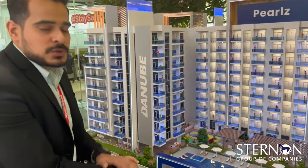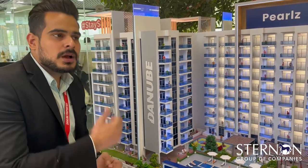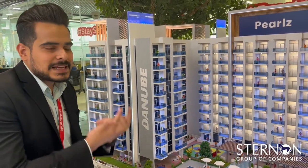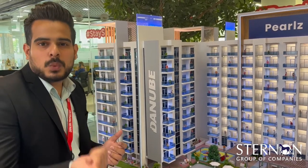The building comes with 25 plus amenities. The main feature is that you get a smart home — everything can be controlled from your phone inside the house. If you want to switch on the lights or turn on the AC, everything can be done with one touch on your phone.